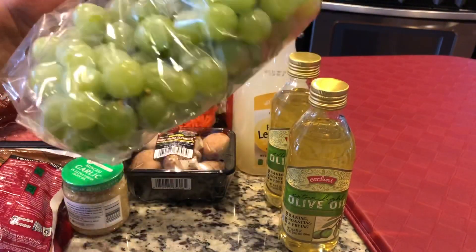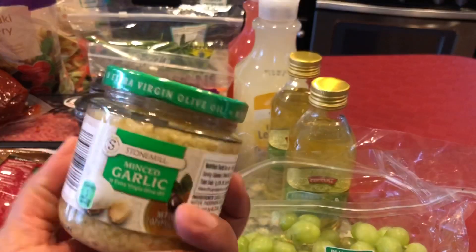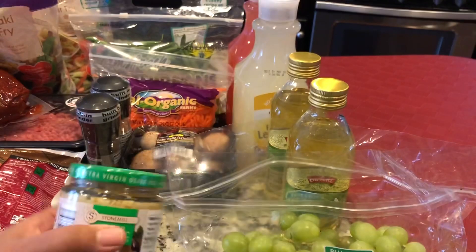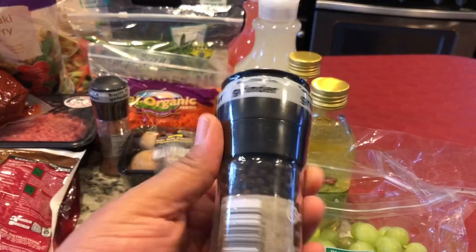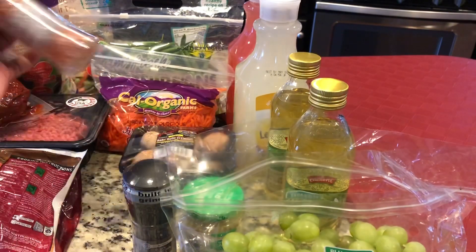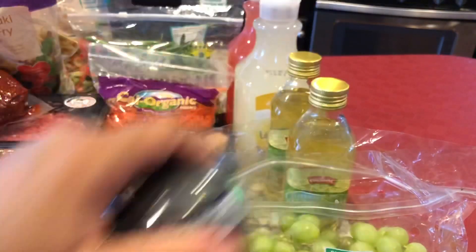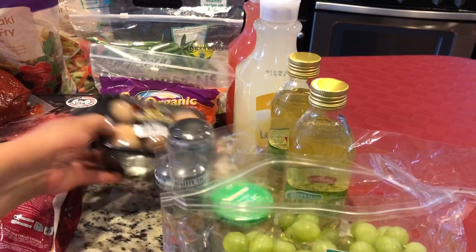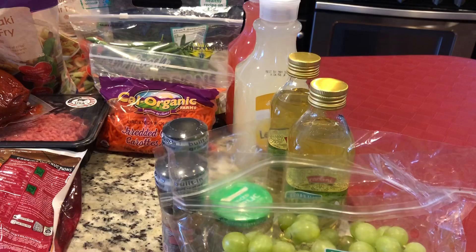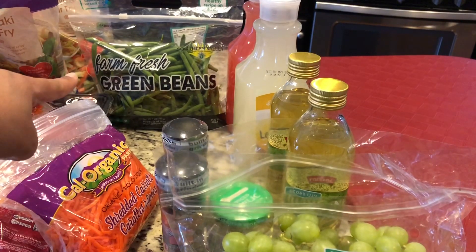Moving on, we got some green seedless grapes — I believe these were on sale for $0.79 a pound. We also got some garlic in extra virgin olive oil to hold us over until we go back to BJ's. Then we have the black peppercorn grinder and the pink Himalayan salt grinder — I keep both of these on my countertop. We got some baby Bella mushrooms, which are my favorite. We always keep mushrooms, onions, and garlic in the house — we use them in almost everything we cook. We also got shredded carrots and green beans.